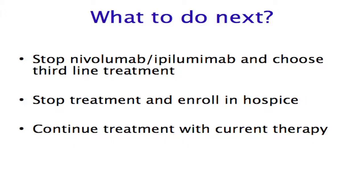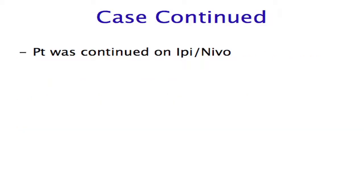The question at this point became what to do next. Should we take him off trial with nivolumab and ipilimumab and put him on a third-line agent? Should we stop his treatment entirely and enroll him in hospice? Or should we continue treatment with his current therapy? It was decided to continue this patient on ipilimumab and nivolumab.